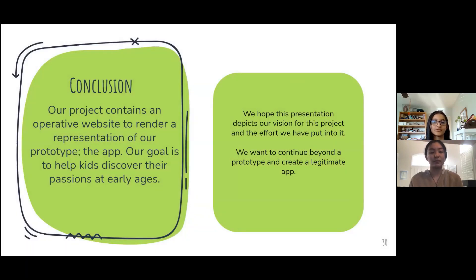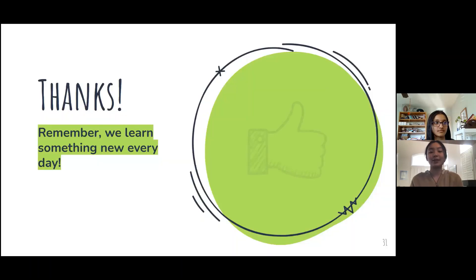To conclude, our project contains a website, which ultimately was the basis of our prototype, which was an app. Our goal is to help kids discover their passions at early ages. We hope this presentation depicts our vision for this project and the effort we put into it. We also want to continue beyond a prototype and create a legitimate app even after this challenge.